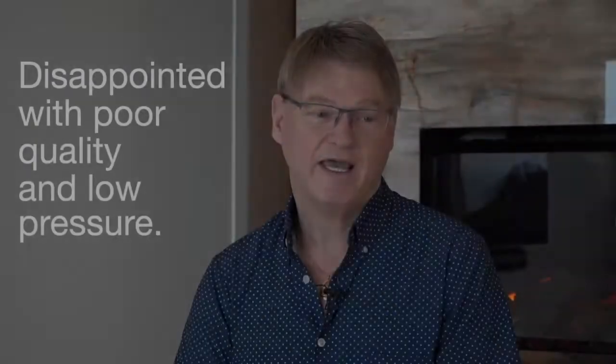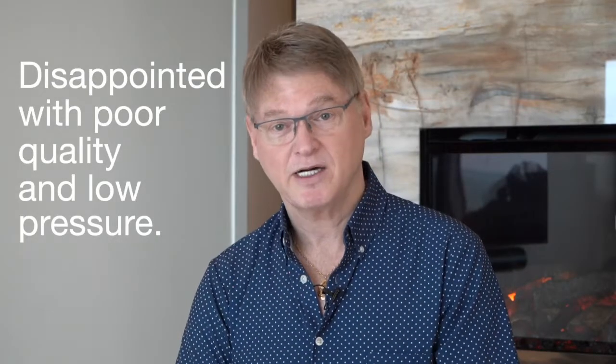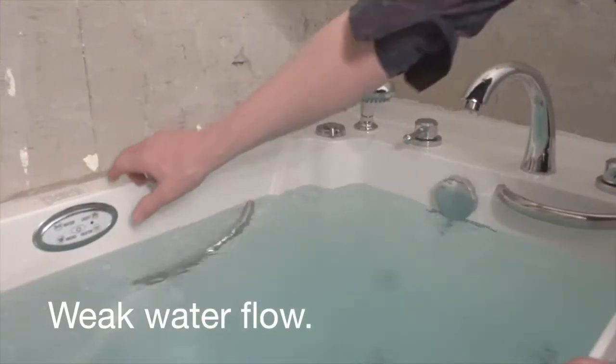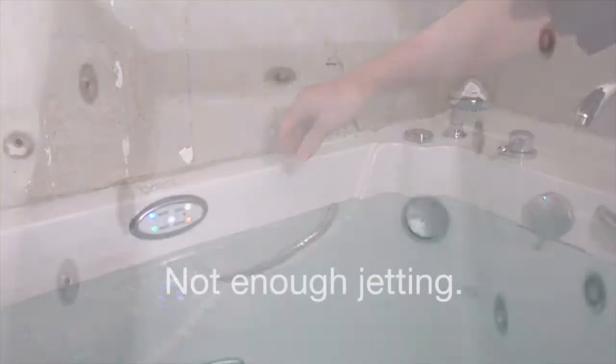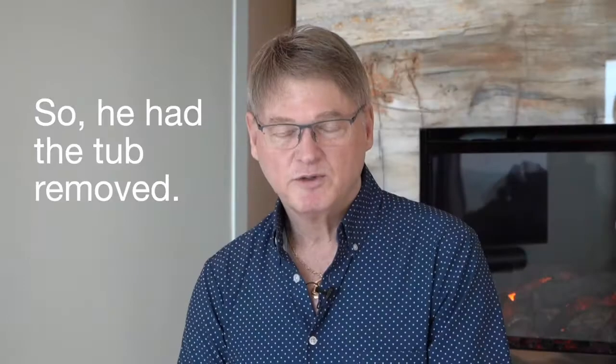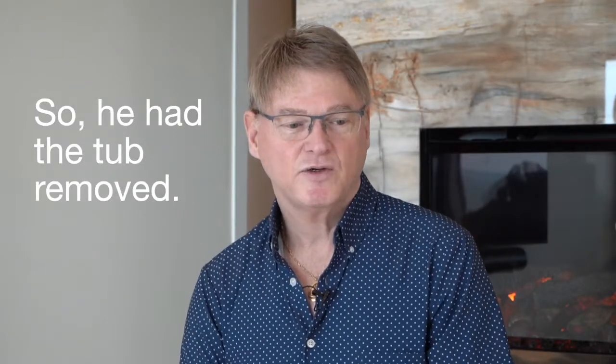The first walk-in tub was not exactly to my liking. I want to make sure that the water force in the tub is going to be forceful — I don't want anything that's wimpy. And so when the tub arrived, to make a long story short, it wasn't what I expected. The water pressure was just terrible. It just swirled. It didn't bubble, it didn't do anything really except just swirl. It was just a warm stream, but it wasn't anything very therapeutic that I needed. So I was very disappointed.